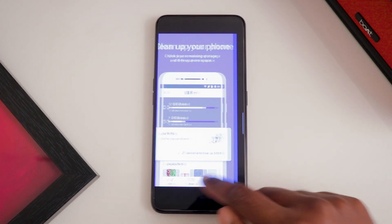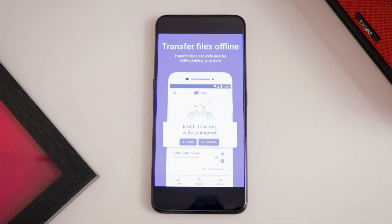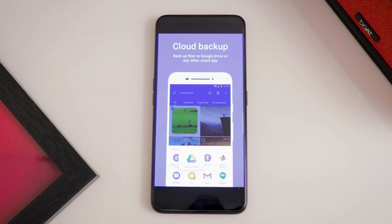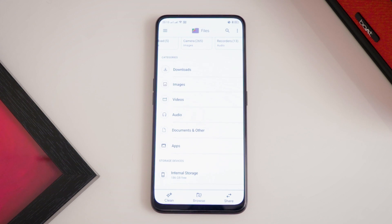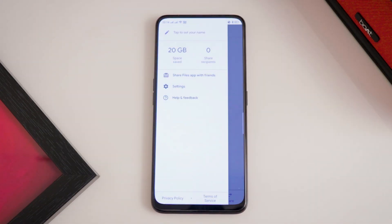Files by Google is a file management app that helps you to free up space with cleaning recommendations, find files faster with search and simple browsing options, share files offline with others, and also helps you backup files to the cloud very easily.